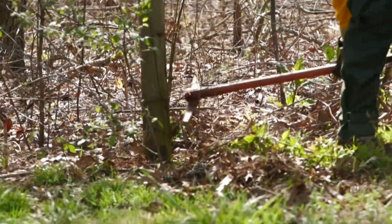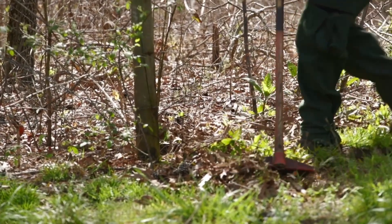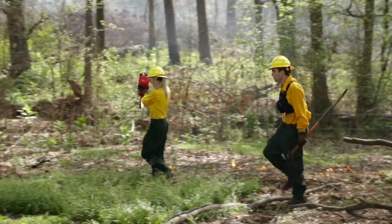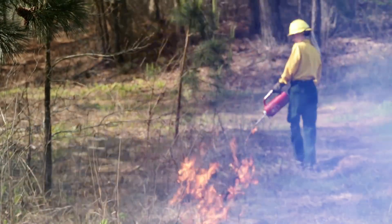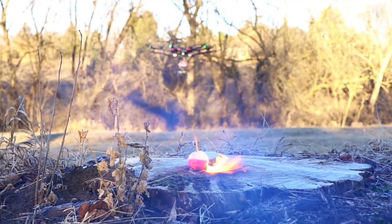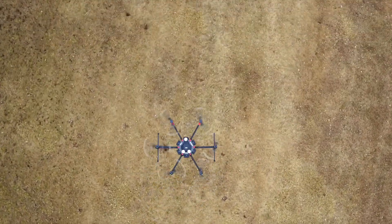For years, controlled burns were done manually, requiring teams of people to march into really dangerous areas with drip torches — which are essentially gas cans with a wick — to light fires on purpose. Enter Ignis, a drone system armed with ignition spheres, literal fireballs, dropped with precision and accuracy. This drone takes the human crews out of harm's way and puts the fire-starting process into a more controlled and precise environment.